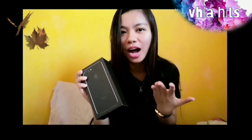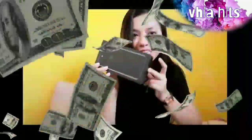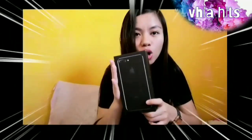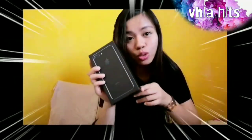Actually, kapwa ko siya nakuha. For those who were expecting — I'm not super rich, so it's only a second hand. I bought it from another person. Ito ay used for two years.